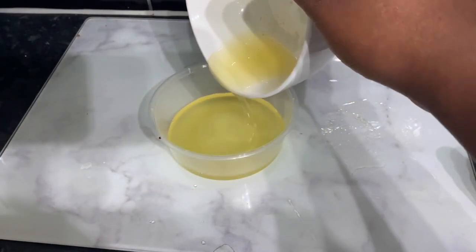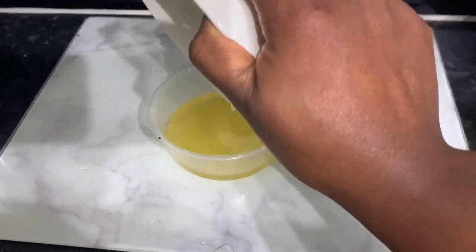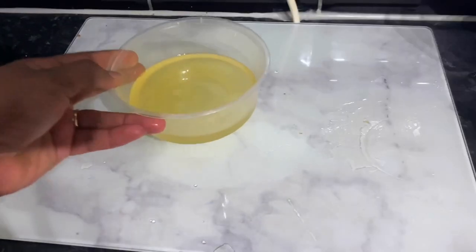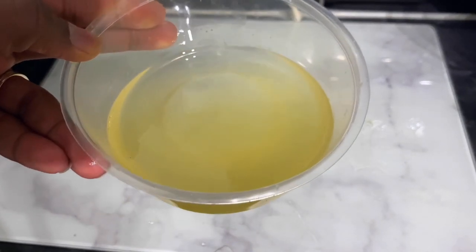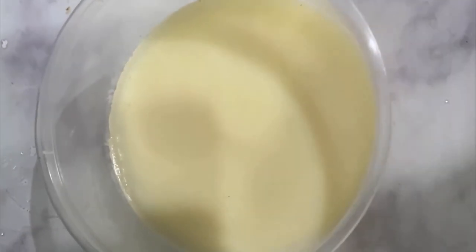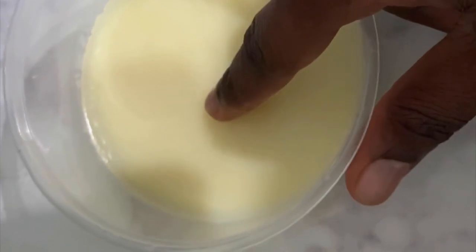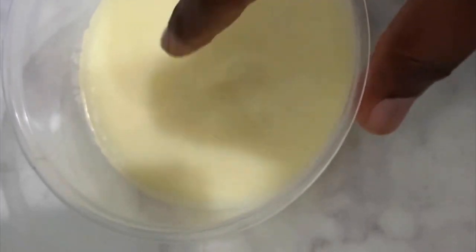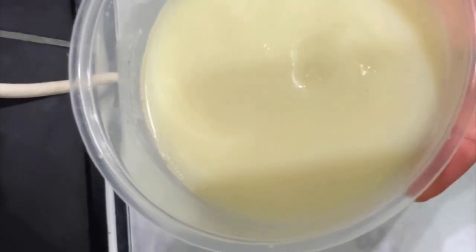I'll show you the residue left in the pot — I'm not going to throw that away, I'll use it for another DIY. This is basically what the oil looks like — it's still a little warm here so it's liquid. Once it has cooled down it looks hard, kind of like a butter, which is really nice. It stores really well if you just put a lid on it.